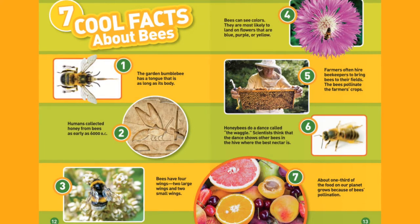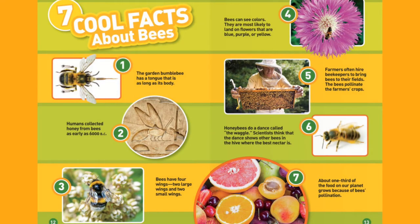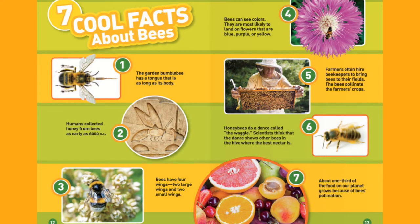6. Honeybees do a dance called the waggle. Scientists think that the dance shows other bees in the hive where the best nectar is. 7. About one-third of the food on our planet grows because of bees' pollination.